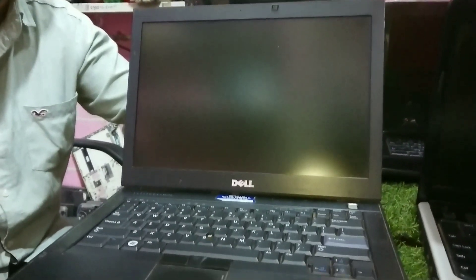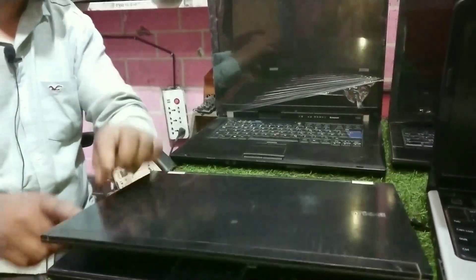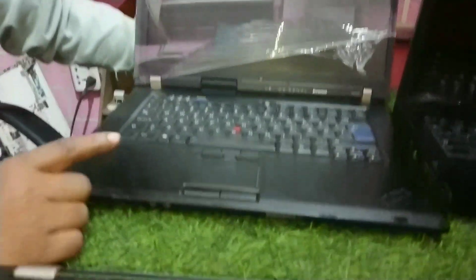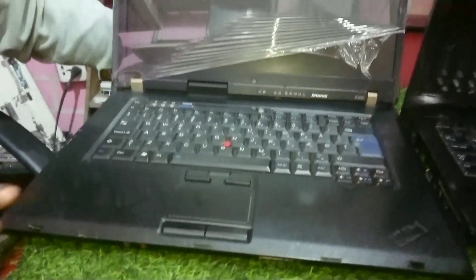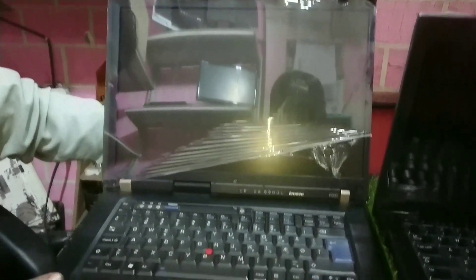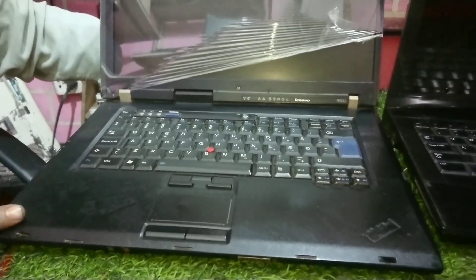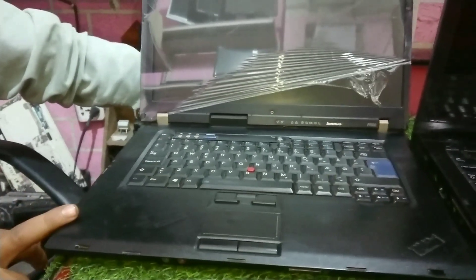How about the i5 Core2Duo? This is a DDR2, Lenovo model R500, Core2Duo, DDR3, with 2GB RAM and 160GB hard drive. I will also give this for 7,500 Rs.